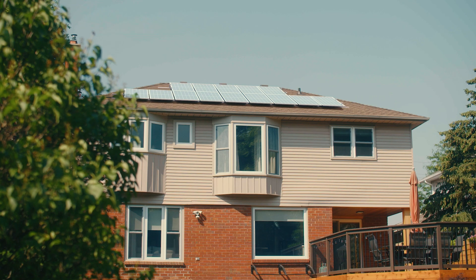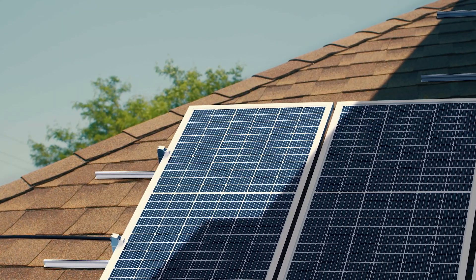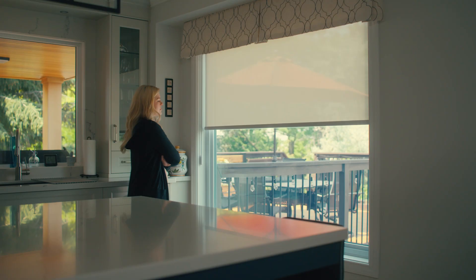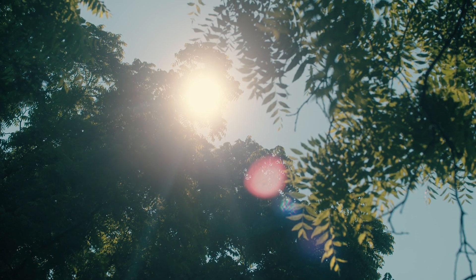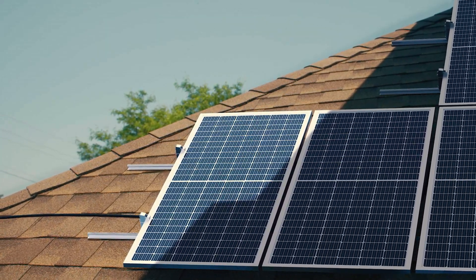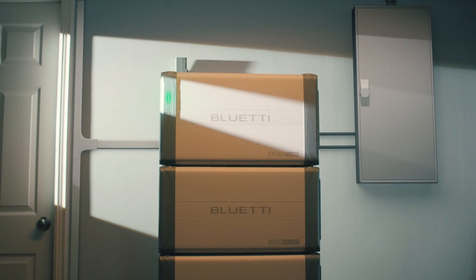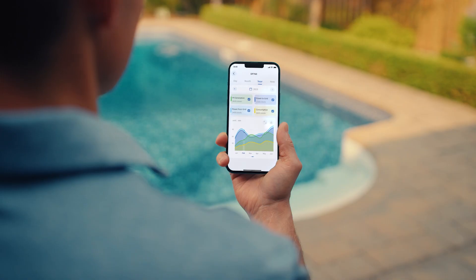At sunrise, solar panels collect the solar energy and store it within the EP760 for daily power consumption at home. During peak sunlight hours, the EP760's storage efficiency increases, allowing it to replace the main grid and provide a whole house power supply, saving you money on your electricity bill.